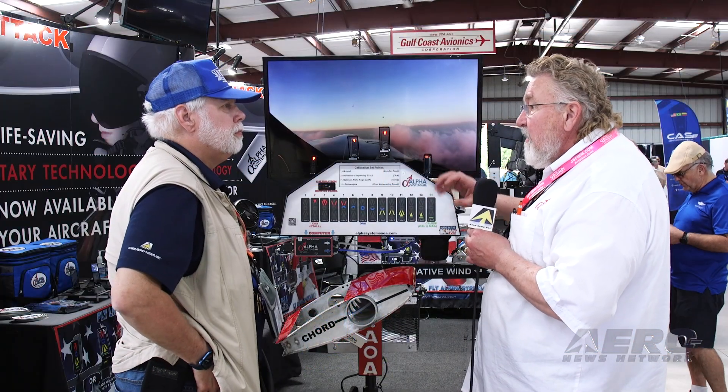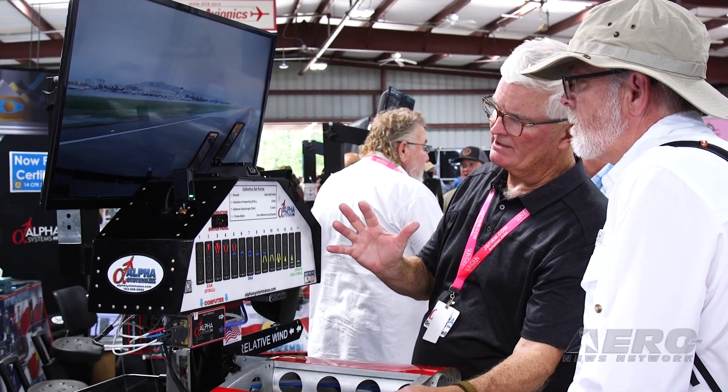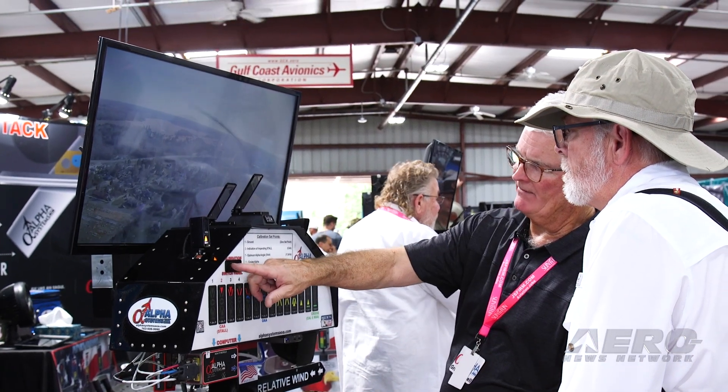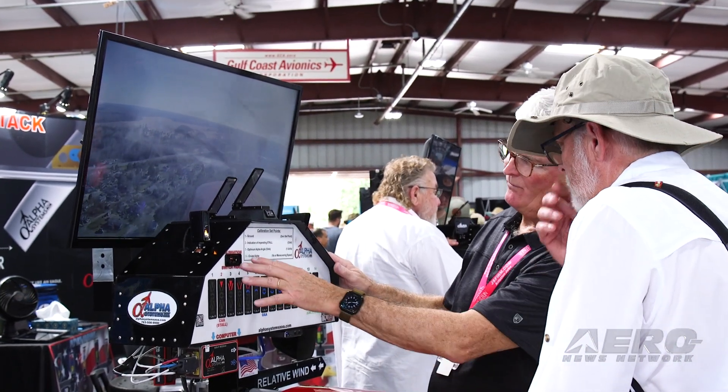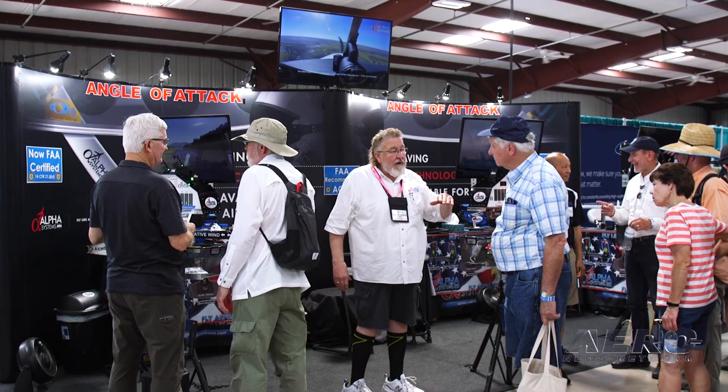This isn't a gadget. This is an actual instrument that once the pilots see it, they'll see the benefit immediately. We have a pilot operating handbook that walks them through the principles of angle of attack and how they use it in flight. With every single customer, I ask them if they want additional information — give me a call. Our website is alphasystemsaoa.com.